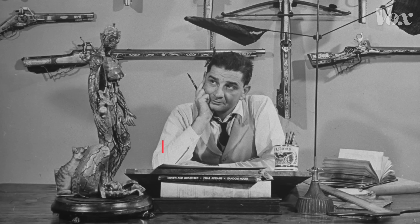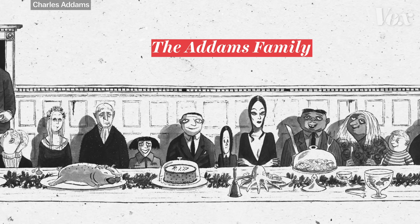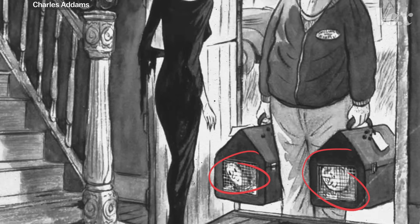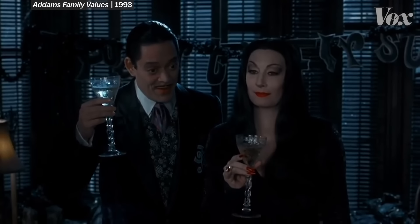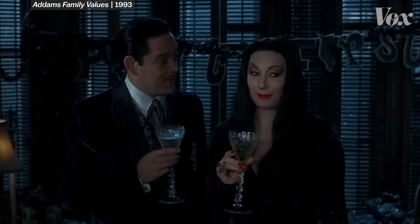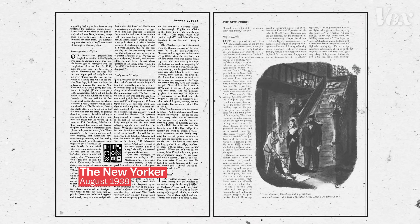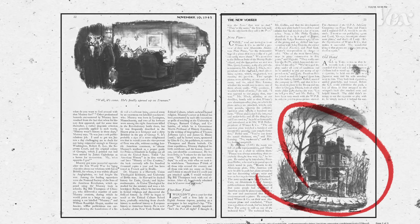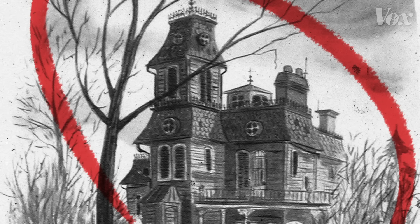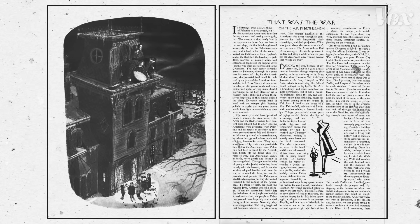Enter Charles Addams, a cartoonist working for the New Yorker who introduced the world to the Addams Family — a reclusive collection of ghouls who are morbidly antisocial and mysteriously wealthy. These popular cartoons began appearing in the late 30s, but it wasn't until November 1945 that Addams finally showed us the exterior of the strange home the family occupies. It was the Victorian. The Addams Family was a dark perversion of the ideal American family, and their mansion represented that.